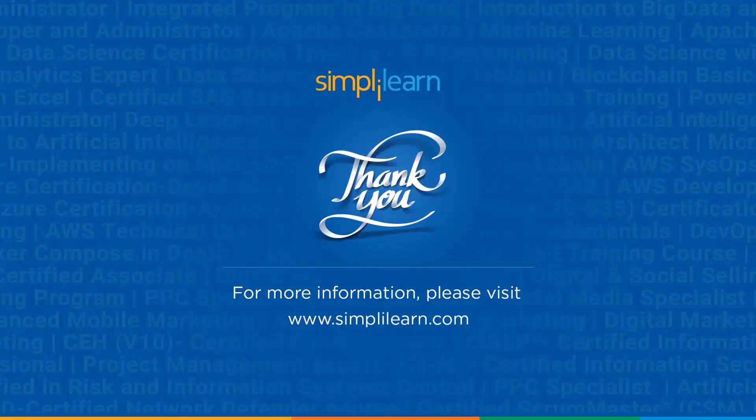So that was it about the CompTIA Security Plus certification. I hope by now you have a clear understanding of what this certification holds for you and the amazing opportunities out there once you are certified. In case of any queries, feel free to drop your questions in the comments section. Thanks for watching. If you liked the video, do appreciate it with a thumbs up and stay tuned for more information.